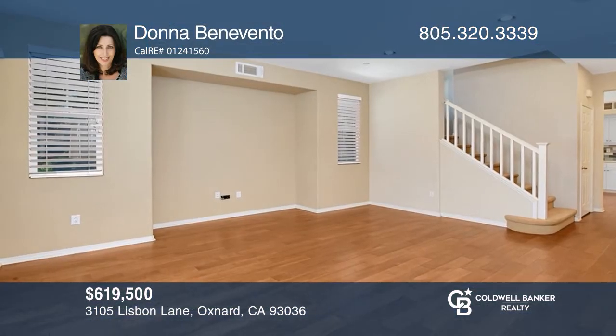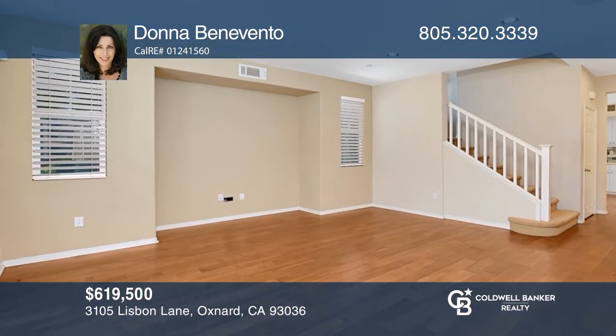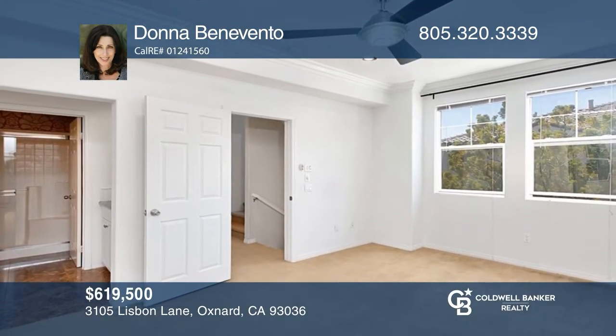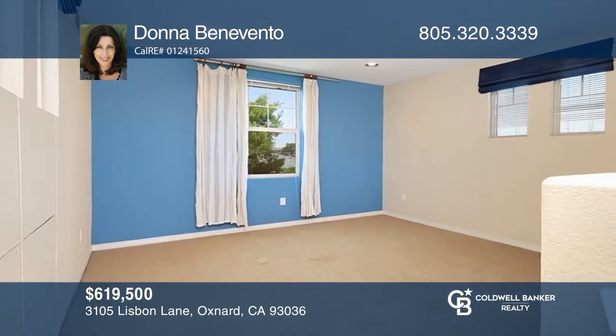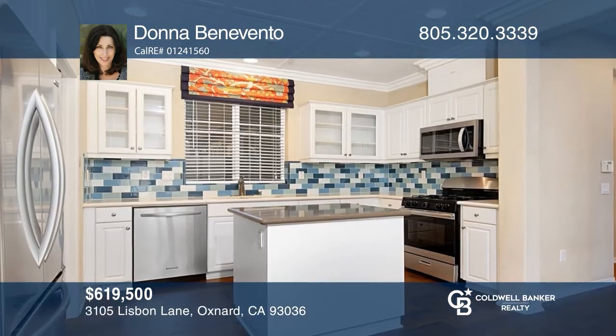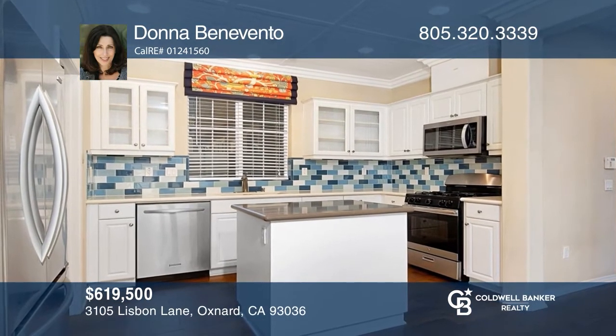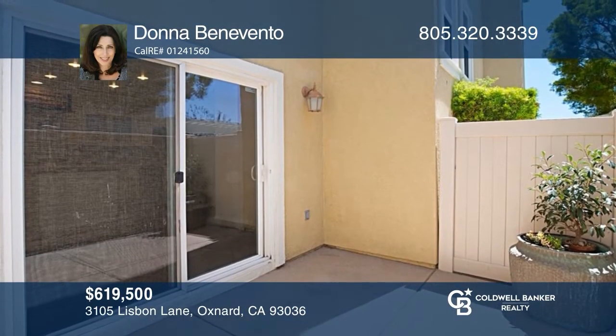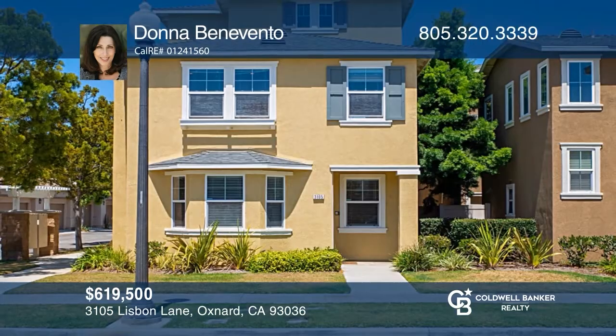This former River Park model home features three bedrooms plus a loft, two-and-a-half baths, and a two-car attached garage. This upgraded corner unit features stainless appliances, a center island, and custom hardwood, stone, and marble flooring throughout. The property is close to shopping, parks, movies, dining, and the freeway. Learn how to make this home yours with Caltadana Benevinto.